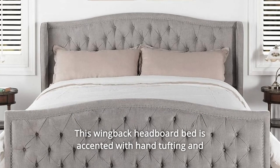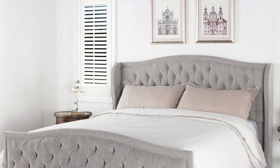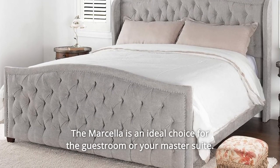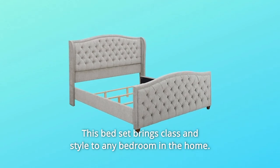This wing-back headboard bed is accented with hand tufting and hand-applied nail head trims along the edges of the headboard, wing silhouette, and footboard. The Marcella is an ideal choice for the guest room or your master suite. This bed set brings class and style to any bedroom in the home.